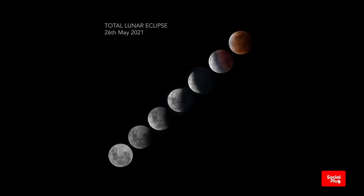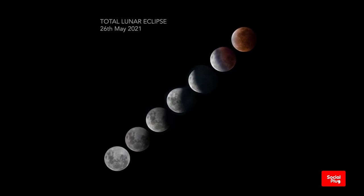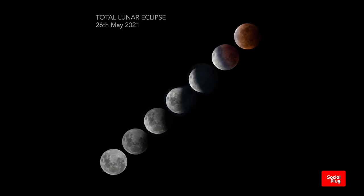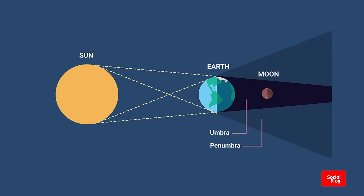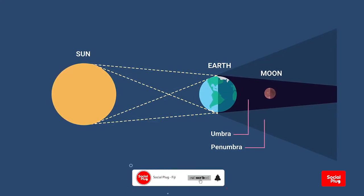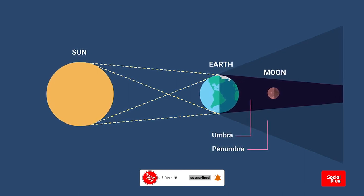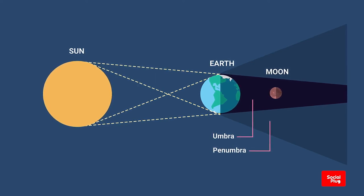On today's episode of the Social Plug, we take a look at a truly amazing celestial event: a total eclipse of the moon. A lunar eclipse happens when the moon moves into the earth's shadow. This can only happen when the sun, earth, and moon are exactly or very closely aligned, with earth between the other two, and only on the night of a full moon.